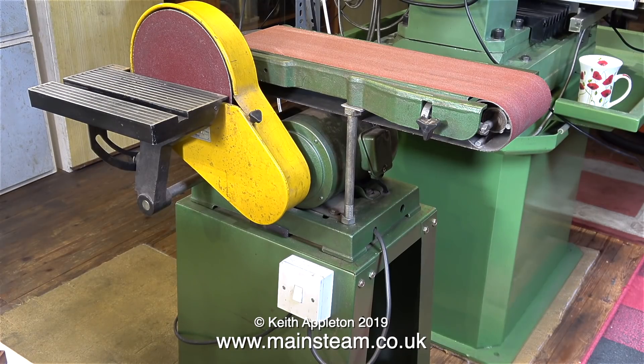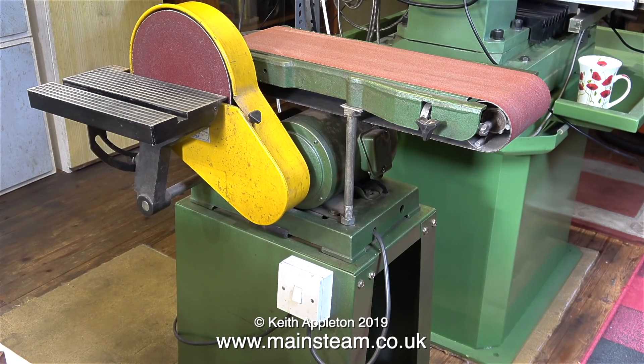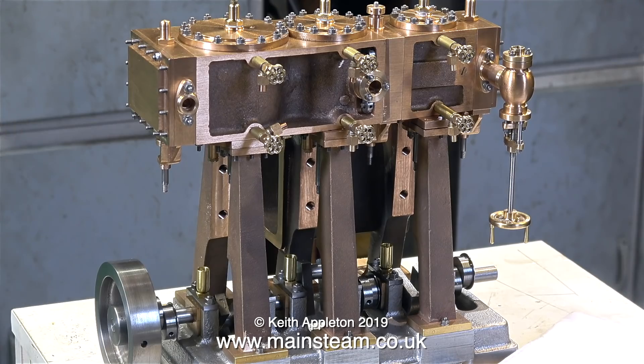This is a much bigger than usual linisher — a very good size, far better than the one I've got. Linishers are really useful in the workshop for cleaning up metal parts in general; I've even sharpened drills on them from time to time. And here is an ancient pillar drill, but it works perfectly well. This is one of Ronnie's other engines that he's building.